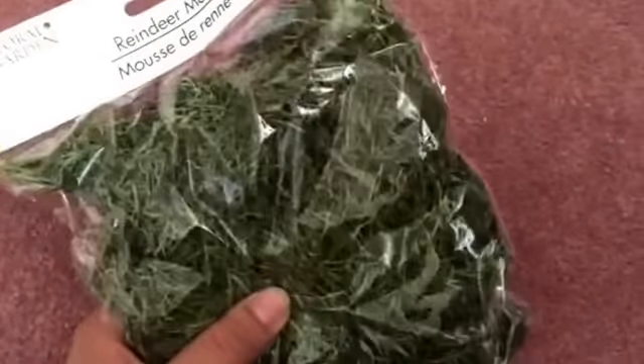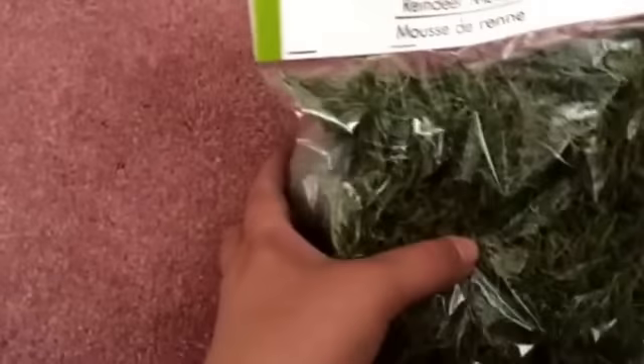I did pick up this foam block right here, and then to go with that, I got some moss as well. So I plan on doing a DIY with this, and I have a mason jar that I'm going to use as well. I am very excited for my DIY.